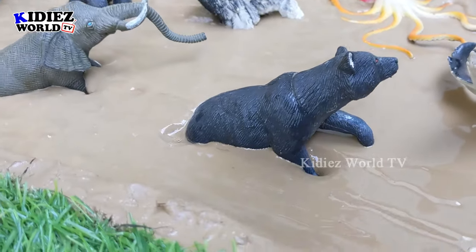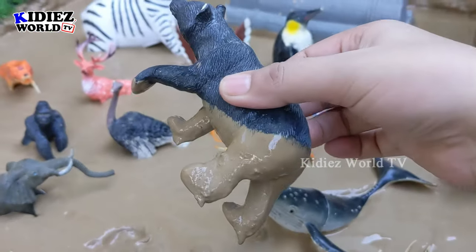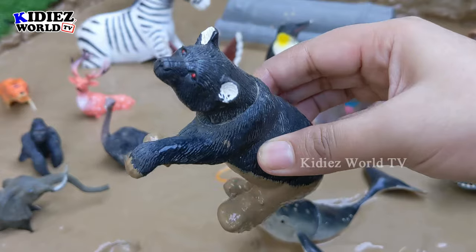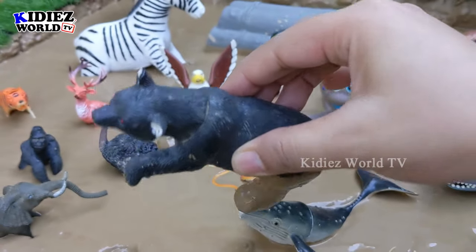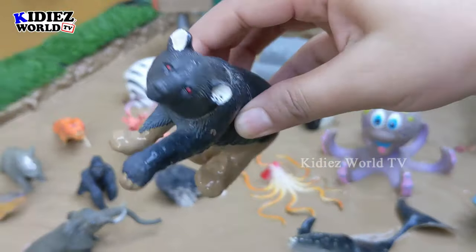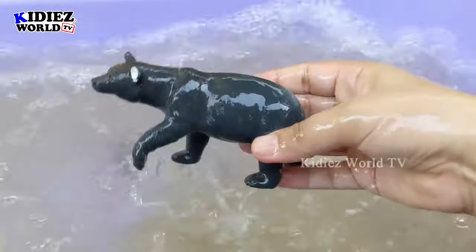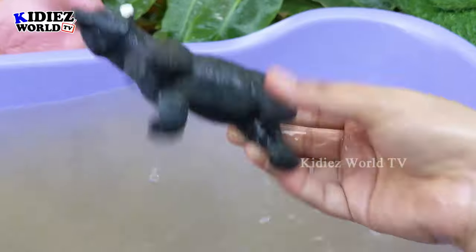Let's start our video and our first jungle animal is the black bear. Just look at this amazingly big black bear, which is one of the big jungle animals and omnivore by diet. Let's wash him. Here we go — black bear!